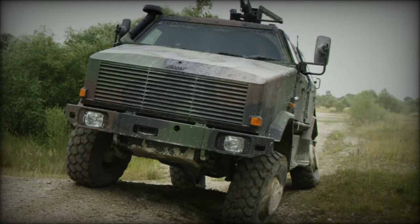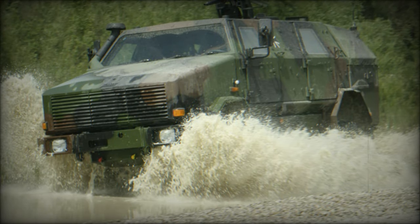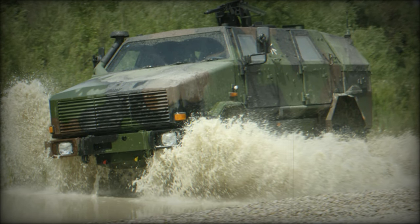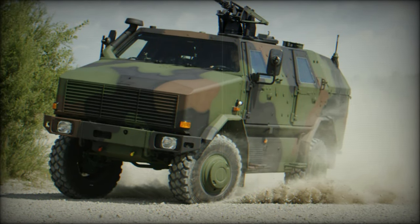The Dingo 2, an evolution of its predecessor the Dingo 1, is a mine-resistant, ambush-protected vehicle named after the wild dog. Designed by Krauss-Maffei Wegmann, it is currently utilized by several countries including Germany (over 500), Austria (35), Belgium (220), the Czech Republic (21), Luxembourg (48), and Norway (20).